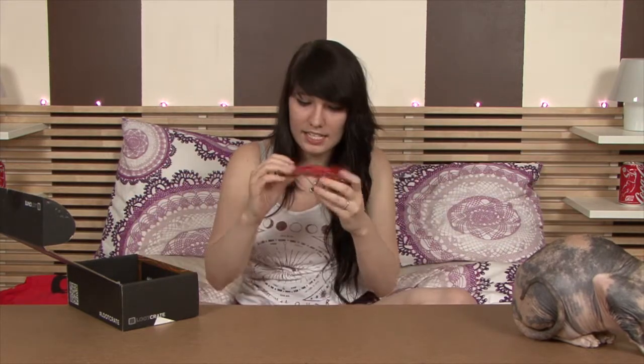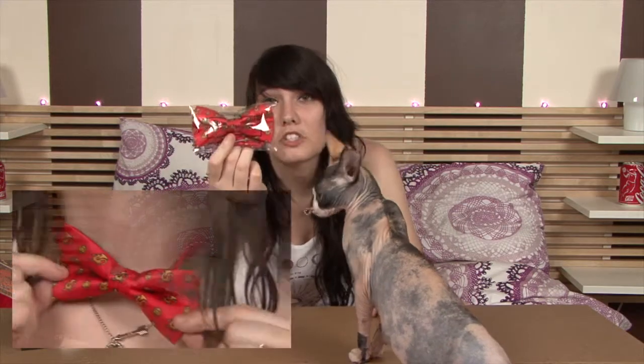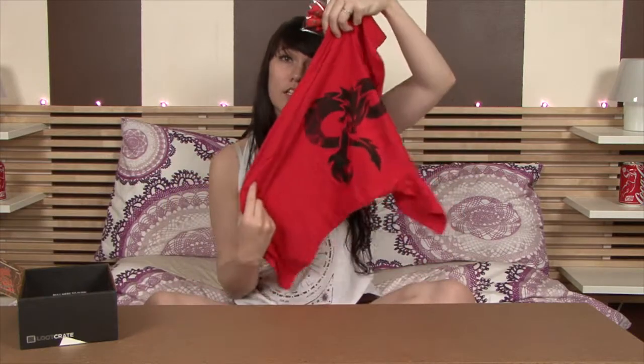The next thing I see is a bow tie — very awesome, I dig it. It has like a bazillion-sided die and dragons. I'm assuming this is a Dungeons and Dragons tie to match the Dungeons and Dragons shirt, which is really awesome.